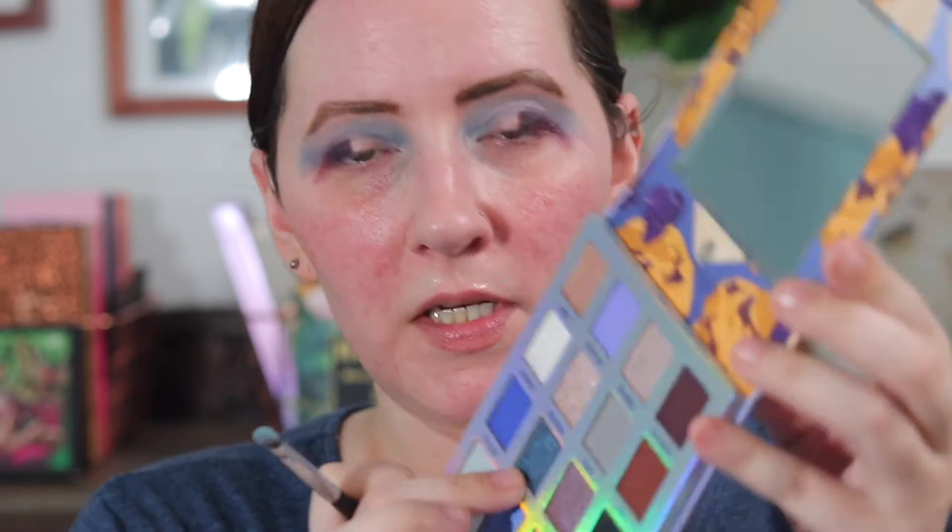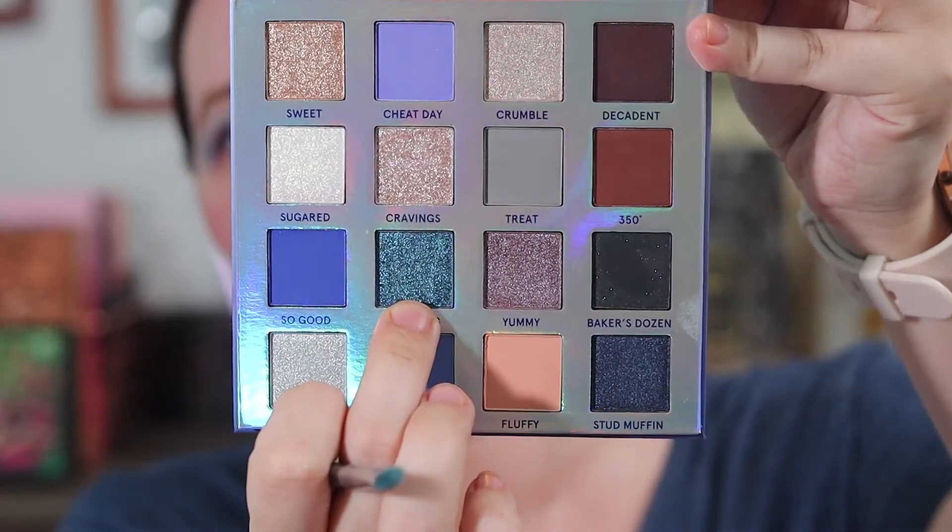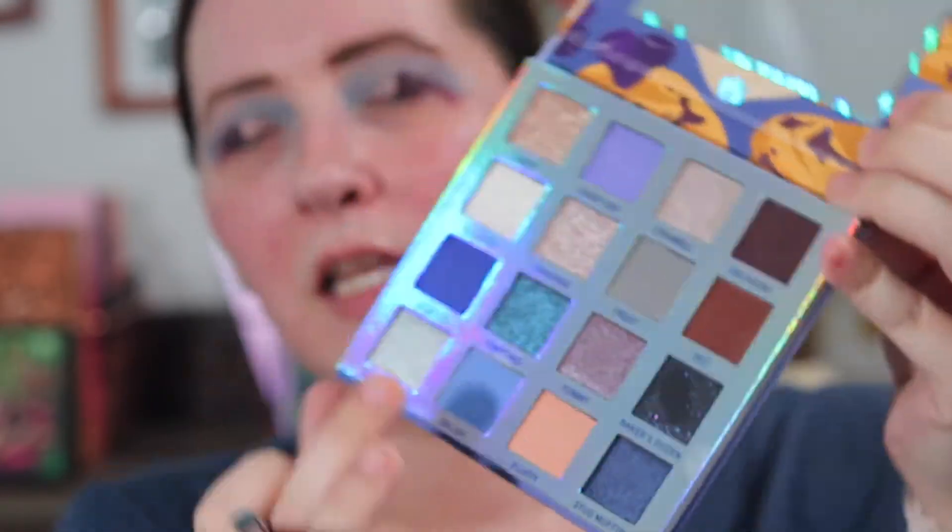I'm going to keep going — my eye keeps watering so hopefully that'll resolve itself and won't mess up too much. I'm taking Tempting right here and I'm going to put that on the other half of my lid.